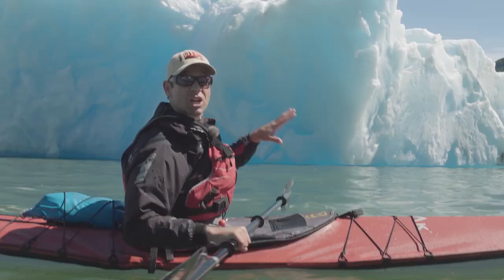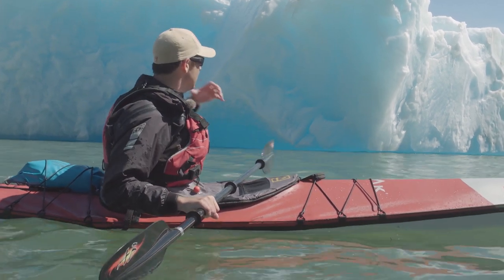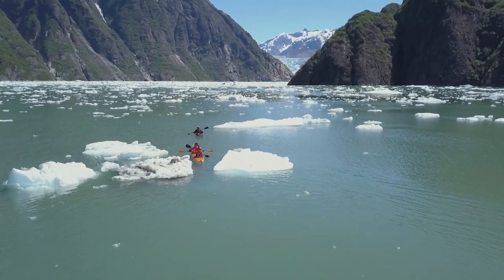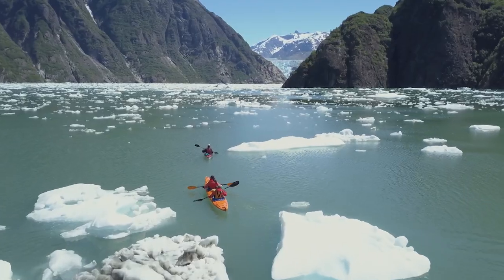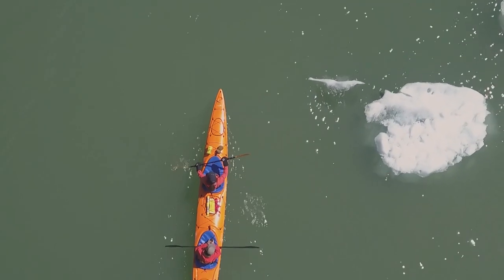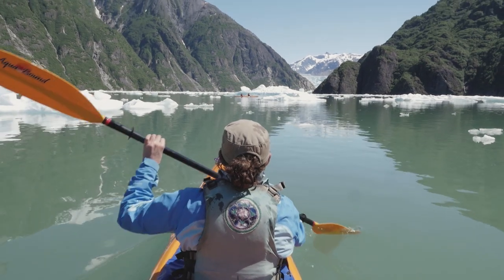Right now we're just at really the beginning of the major ice in Tracy Arm. This place is just filled with these big icebergs. It's a thousand feet deep here so these are free-floating, and it's just going to get thicker and thicker with ice as we go forward. As you paddle up you start to see one and two and eventually you're engulfed in the sea of glacial ice.